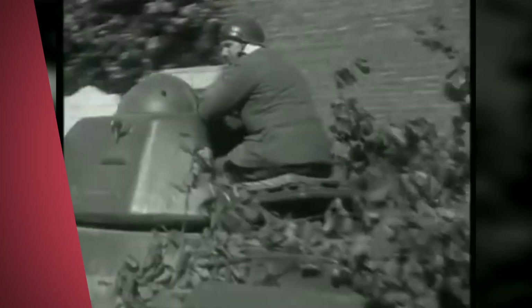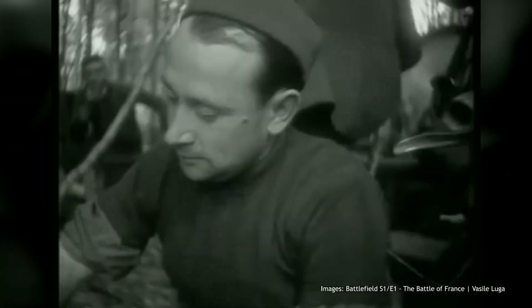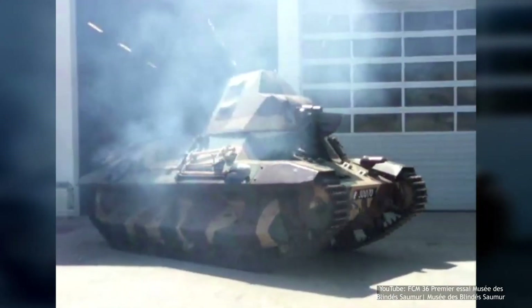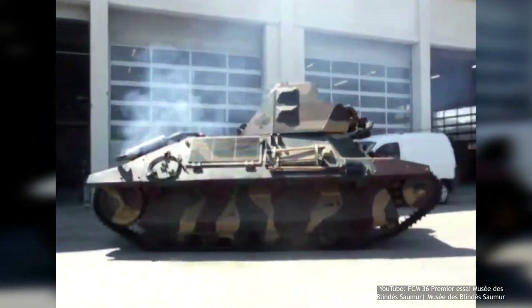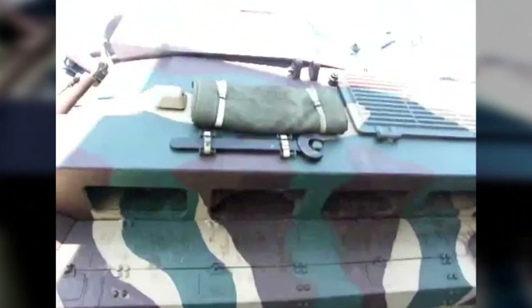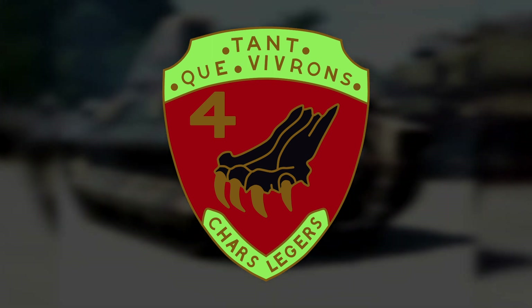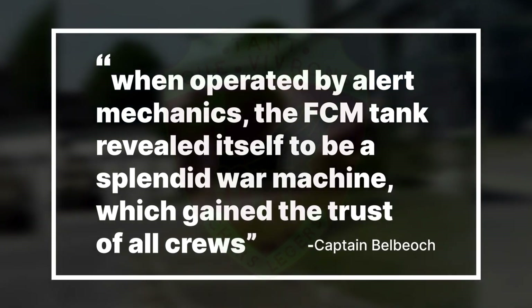Testimonies of tank crews, as well as historical records of the battalions, give some interesting anecdotes about the FCM 36. The first point to note was a frustrating consequence of the FCM 36's modernity: the crews would often get chest pains due to the high internal pressure of the vehicles, which was a deliberate feature that allowed the vehicles to be gas-proof — a feature years ahead of its time. Another interesting point is the presence of reports on the exceptional reliability of the vehicles. Captain Delbioc, the commander of the second company of the 4th BCC, explained that when operated by alert mechanics, the FCM tank revealed itself to be a splendid war machine which gained the trust of all crews.